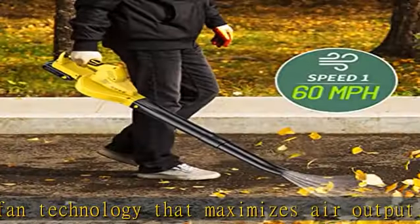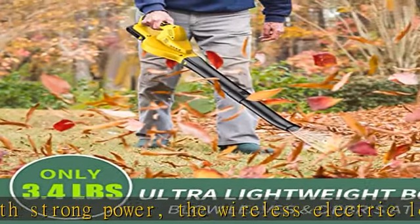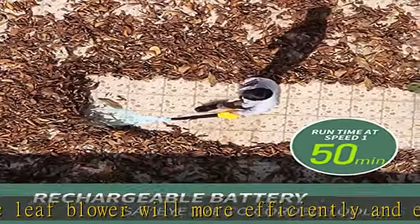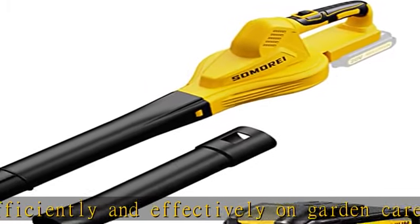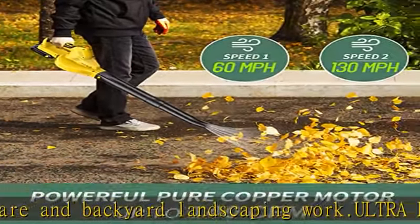Ultra-light compact body — extra light leaf blower only 3.4 pounds in weight, so it is easy to handheld by one hand. Anti-skid hand grip pursues optimal cozy minimal pressure and reduced tiredness when handheld. Many portable leaf sweeper can reach some hard-to-clean spots, helping you clean shop, workshop, and gutters for better maneuverability.